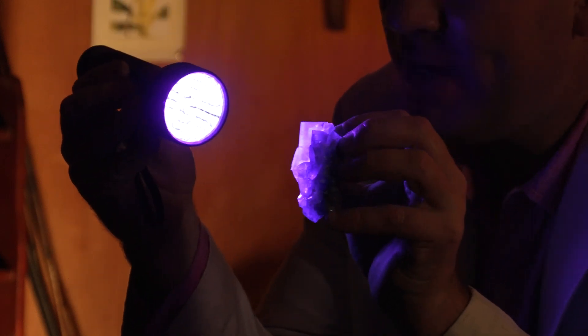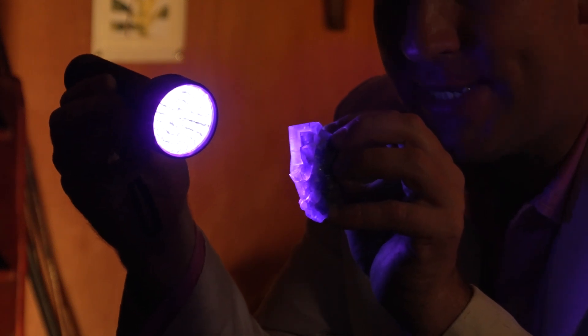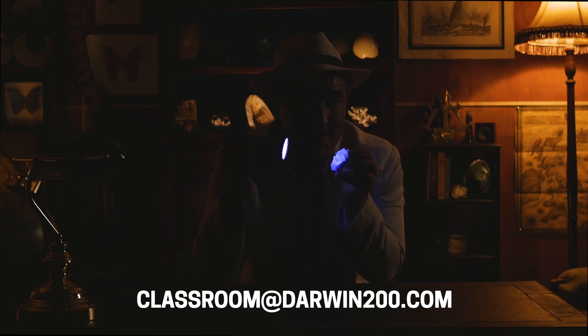Bearing in mind these crystals fluoresce, can you guess what type of mineral this is? Send in your best guess to classroom@darwin200.com for a chance to win a £50 Amazon gift voucher prize.